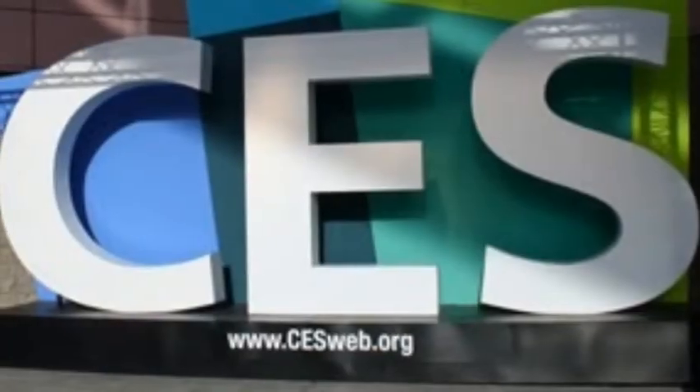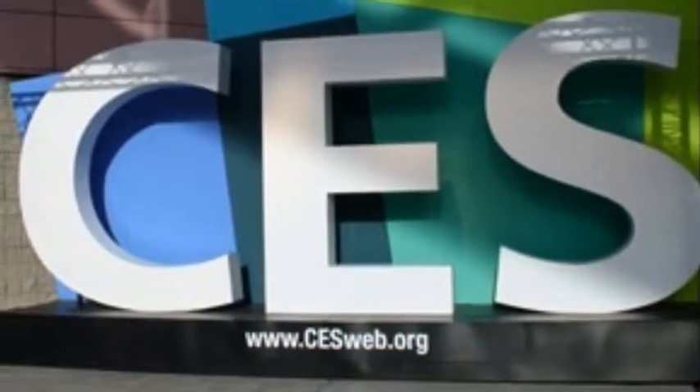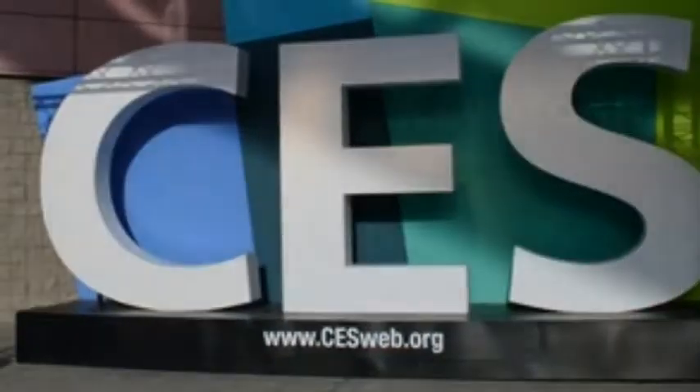Tomorrow's tech products today. How's that for faster? CES video brought to you by SmartMio at GetSmartMio.com. That's G-E-T-S-M-A-R-T-M-I-O.com.